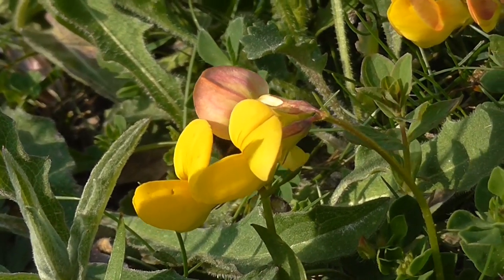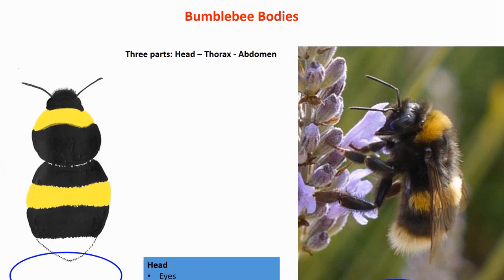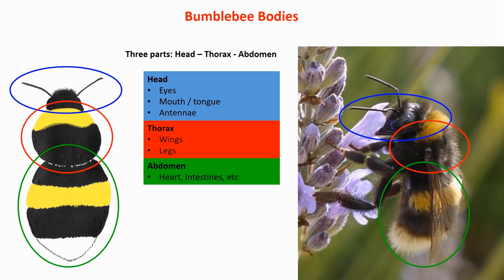Let's have a look at the bumblebee body. Like all insects, a bumblebee body consists of three parts: the head, the thorax or middle part, and the abdomen or last part. The head contains the eyes, the mouth with the tongue, and the antennae, which are quite important because that's what the bumblebee smells with. The thorax is where the wings — four wings — and the legs — six legs — are attached. Finally, the abdomen is the last part, where we find the heart, the intestines, and all the other internal organs.